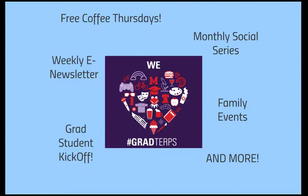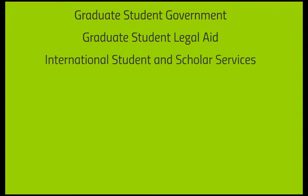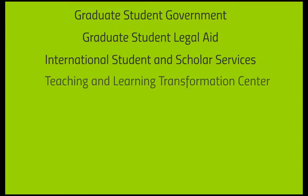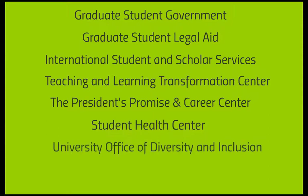The Graduate School collaborates with many units across campus to support your development and help you reach your potential. This includes Graduate Student Government, Graduate Student Legal Aid, the International Student and Scholar Services Unit, the Teaching and Learning Transformation Center, the President's Promise and Career Center, Student Health Center, and the University Office of Diversity and Inclusion.